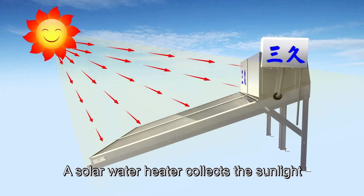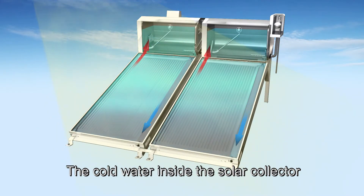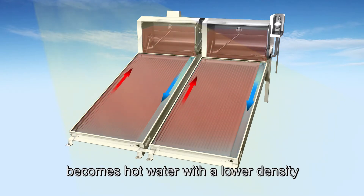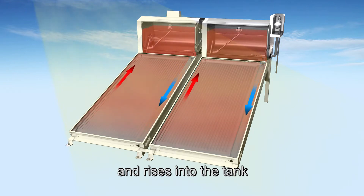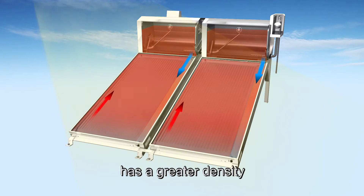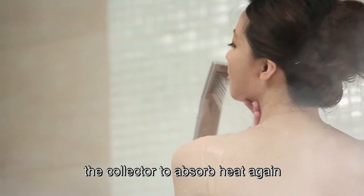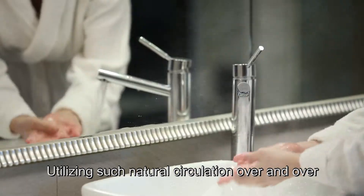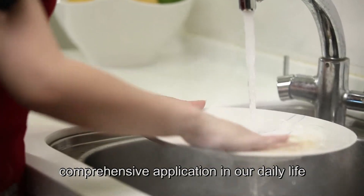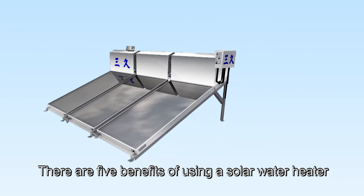A solar water heater collects the sunlight which radiates to the solar collector. The cold water inside the solar collector absorbs the heat, becomes hot water with a lower density, and rises into the tank through thermosiphon flow naturally. The cold water at the bottom of the tank has a greater density and naturally descends down to the collector to absorb heat again. Utilizing such natural circulation over and over, the heated water can be used by a household for comprehensive daily applications. There are five benefits of using a solar water heater.